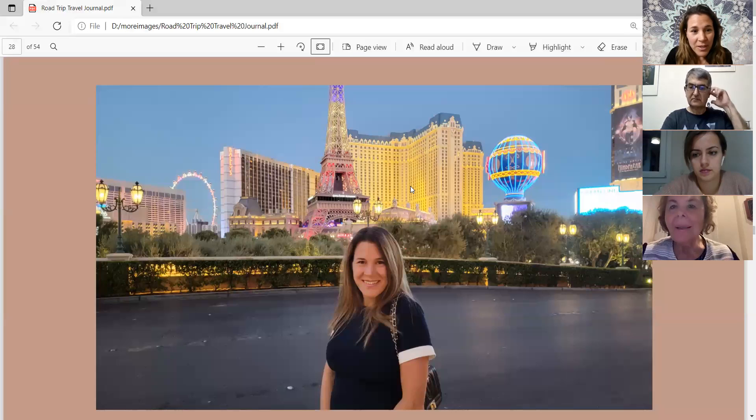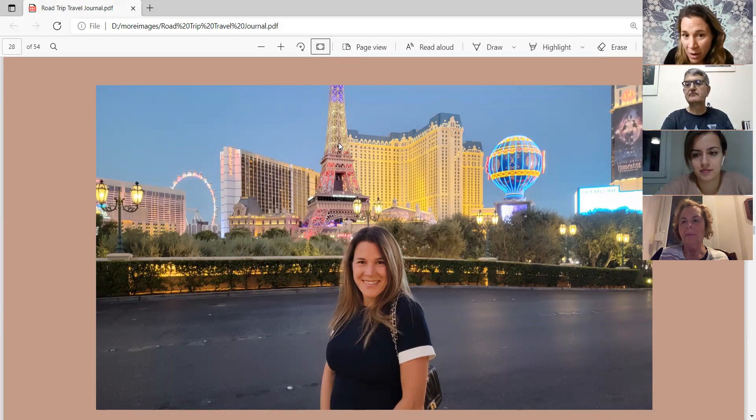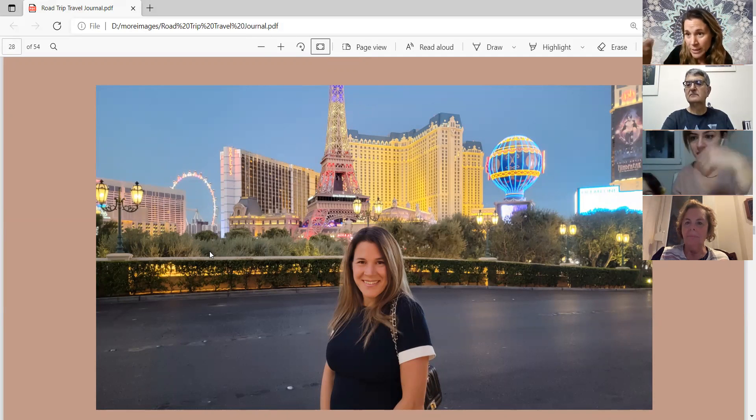A little bit of information about Las Vegas — the view in the background shows the Eiffel Tower, which is half the size of the real Eiffel Tower in Paris. Behind it is the Paris Hotel, and to the left are the Bellagio Hotel and Flamingo Hotel, which are very old hotels on the Las Vegas Strip. Also on the left side is the High Roller ferris wheel, which they rode around New Year's last year.